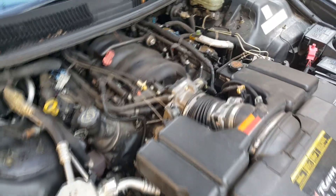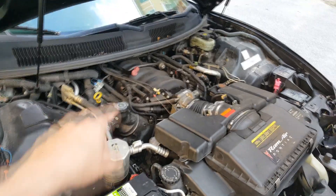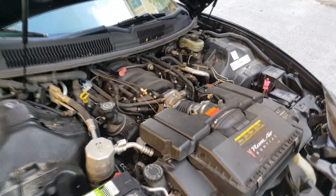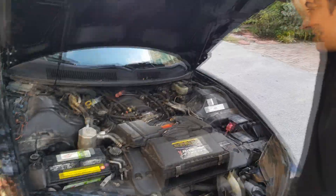Beautiful LS1 engine. Brian wasn't sure what it was — turns out it's the motor. Let's get this baby cleaned up, but before that let's do a little speed test and see how fast we can get it from zero to 60.